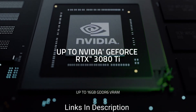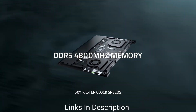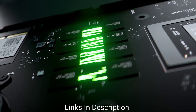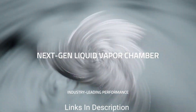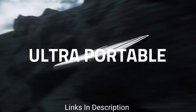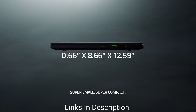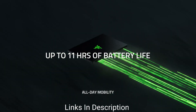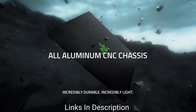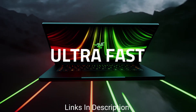No small part of that is down to having the option for a ridiculously powerful RTX 3080 Ti laptop GPU inside. The RTX 3080 Ti would normally only be found in much larger gaming laptops, but through clever design Razer managed to cram one inside a 14-inch chassis. It also comes with the AMD Ryzen 9 6900HX processor from the 6000 series, with 16GB of RAM and 1TB SSD.